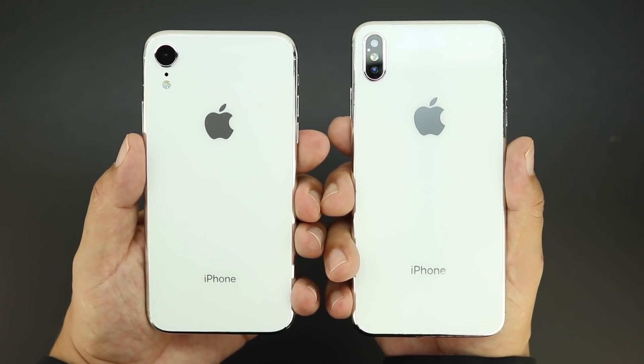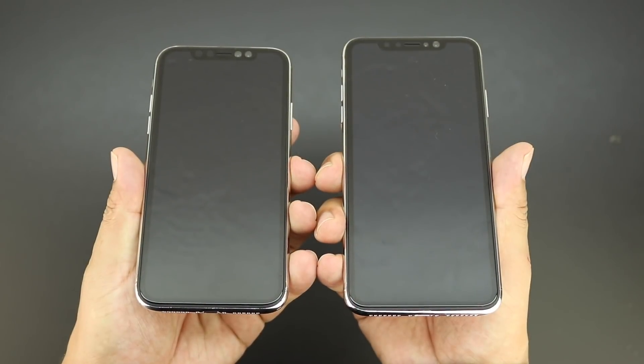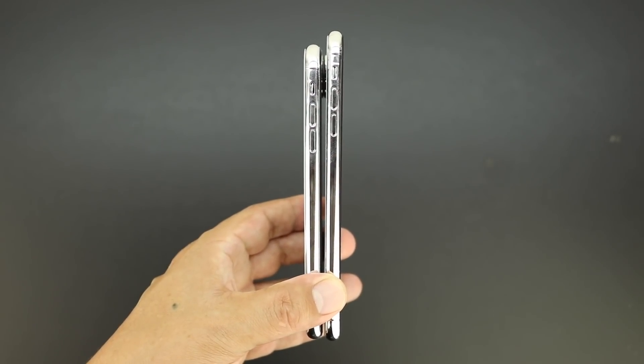From conversations on Twitter, people are expecting the 6.1 inch version to be the best seller and the perfect size iPhone. As far as a release date, Apple's Keynote will be scheduled for September 12th with an estimated release date of September 22nd.